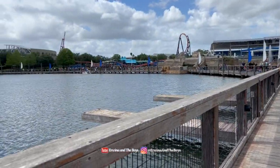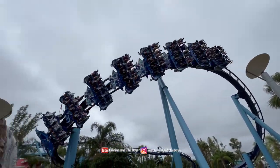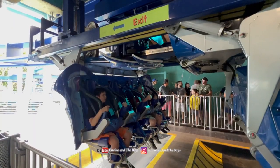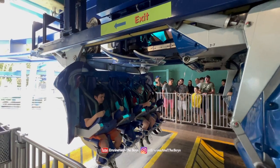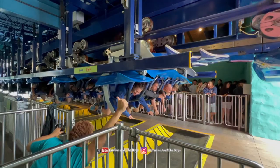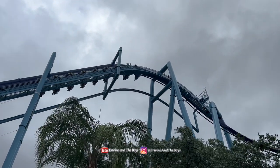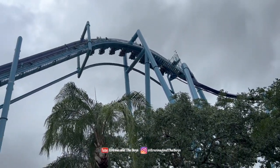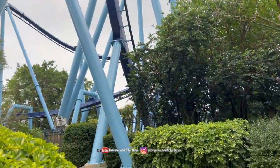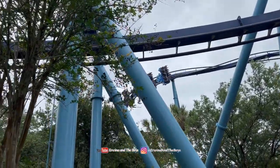We start our clockwise tour with one of our favorite roller coasters in the park, The Manta. This ray-shaped roller coaster reaches a top speed of 56 miles an hour and dives you head first, face down as you spin through four different inversions. It takes you on a 3,359-foot long roller coaster ride — an extreme ride that's not for the faint of heart and is one of the best roller coasters at SeaWorld.